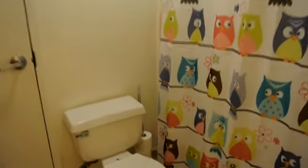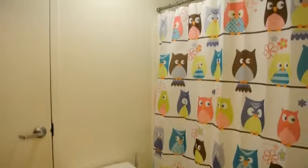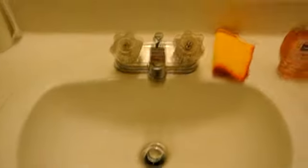This is the spacious bathroom that we share with the dorm right there. And I brought the shower curtain, because I'm the first one here, so why not owls? This light is literally from a horror movie. Watch. Oh my gosh! The sink makes awesome whale noises.